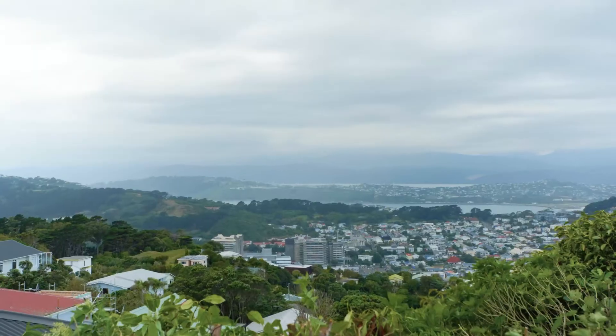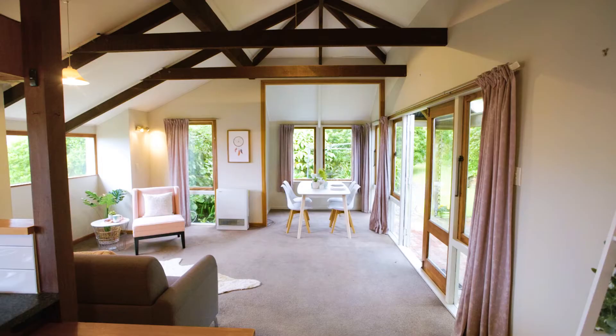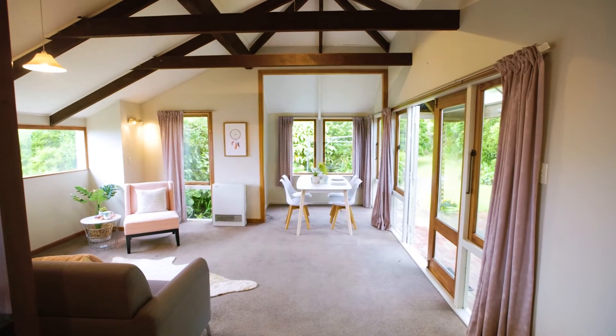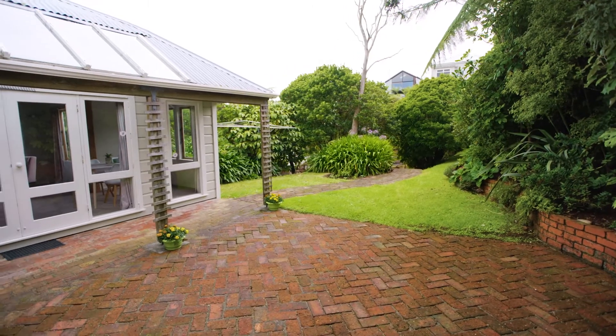Elevated for amazing sun and spectacular views, this home combines original character and amazing indoor-outdoor flow to a private, picturesque and sunny section with lovely flat lawn and a sheltered courtyard.